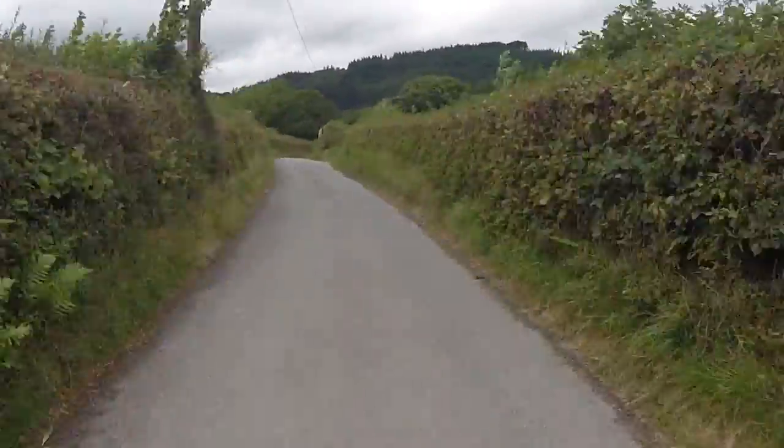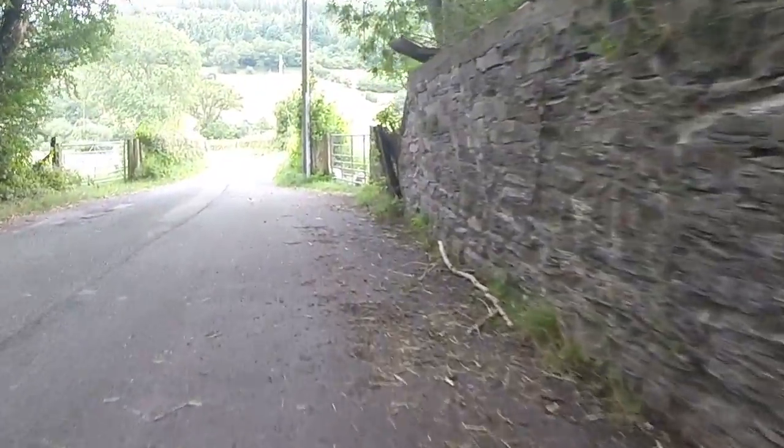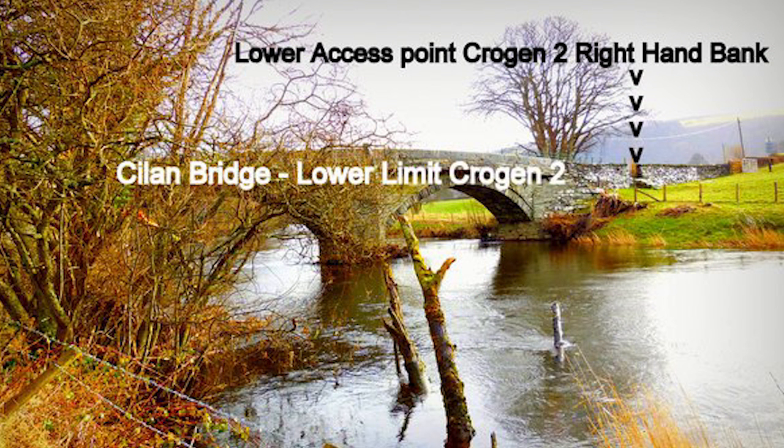Proceed over the bridge and park in the area on the right. Access to the left-hand bank is through the gate and you can walk upstream from this point. To access the right-hand bank, walk back over the bridge and the access is on the right-hand side.